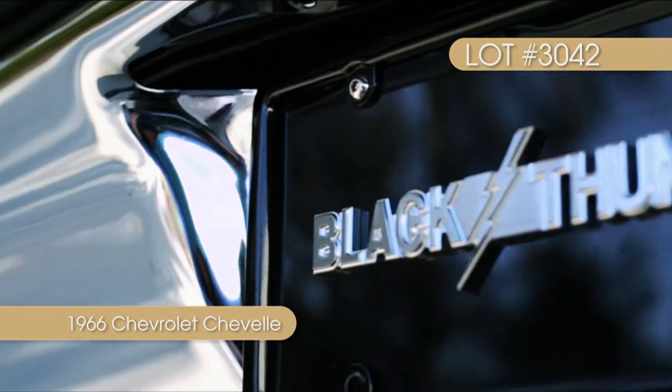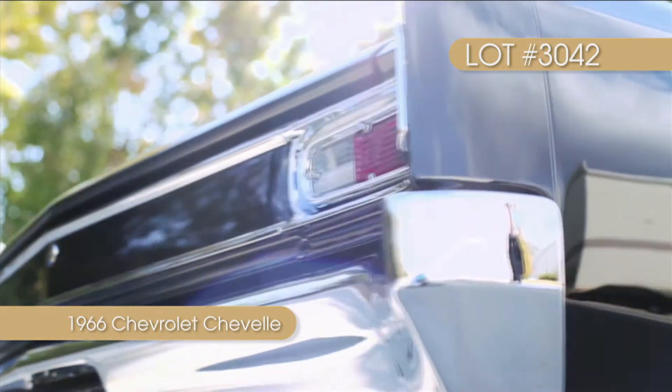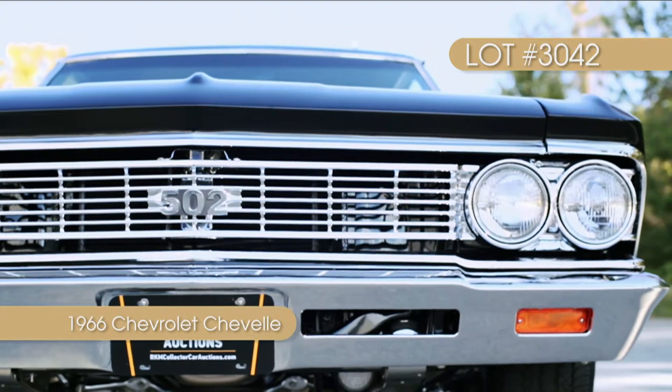The 66A body features all the original exterior GM sheet metal that's been coated with a custom PPG blend of black paint and covered with PPG clear. The body lines and paint are flawless.